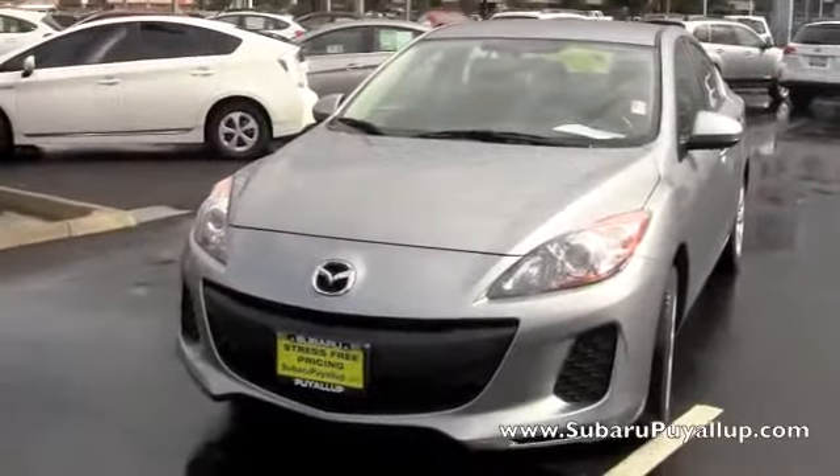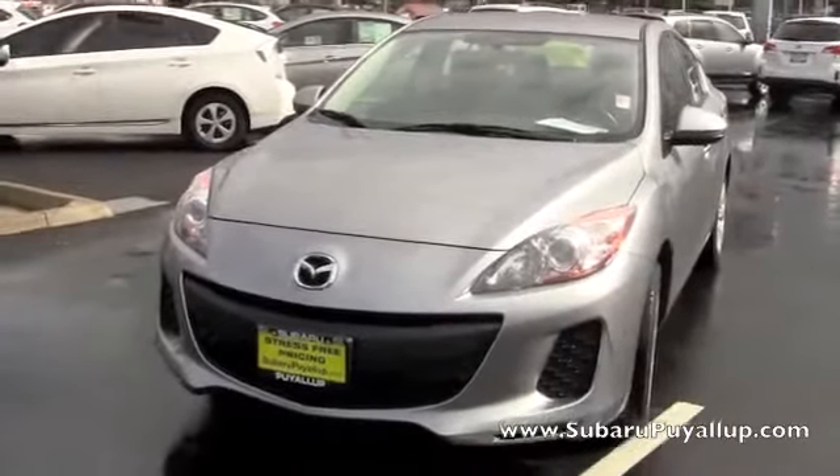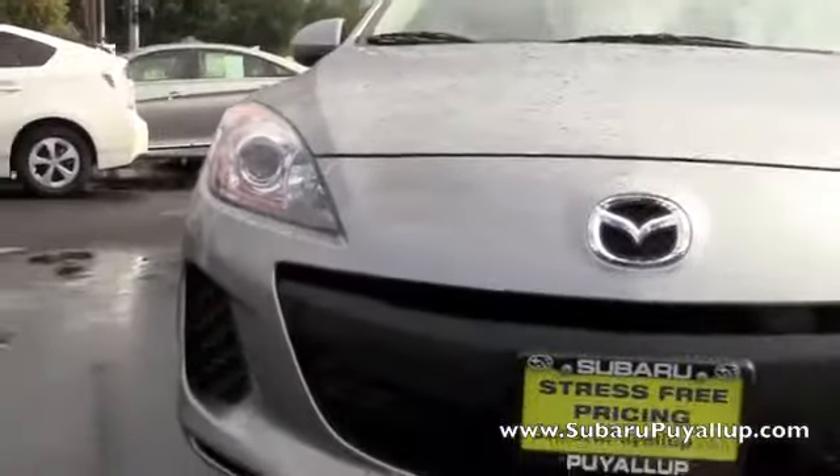Hello, my name is Crutch and I'm here at Subaru of Yelp, your stress-free dealership. I have a 2013 Mazda 3 to show you real quick, and it is on right now, if you can hear that.